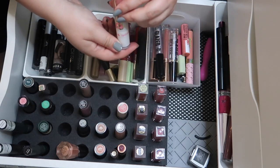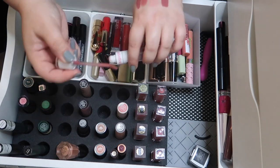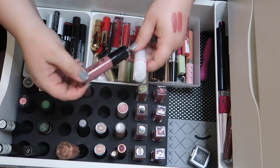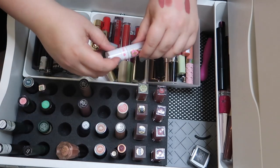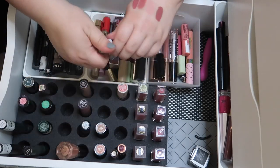This is from Sugarpill and the shade is really close to Rebel Rose and I like Rebel Rose better. We're going to get rid of the Sugarpill. I'm doing so good!